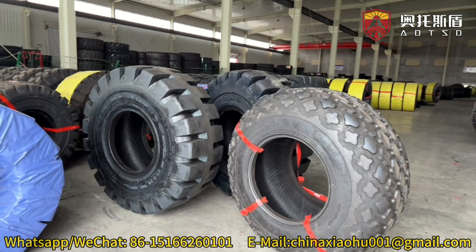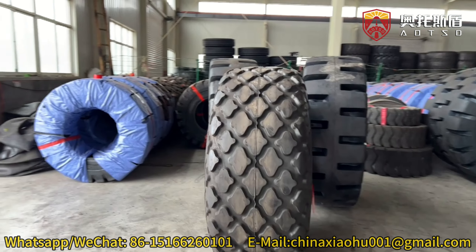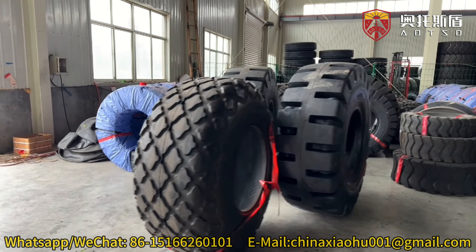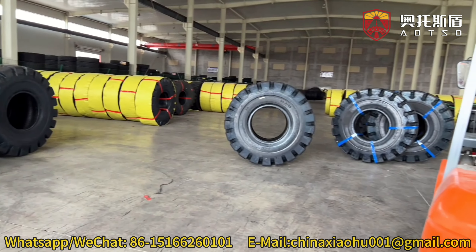Our product series is designed to meet the diverse tire needs of engineering types such as loaders, excavators, pool cranes, road rollers, craters, wide-iron trucks, and trucks.